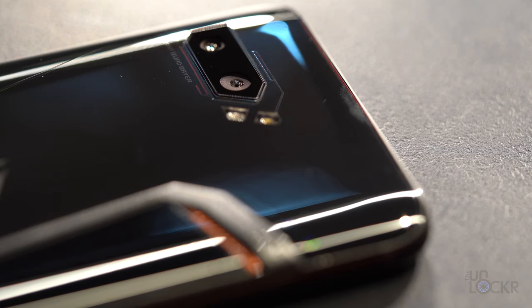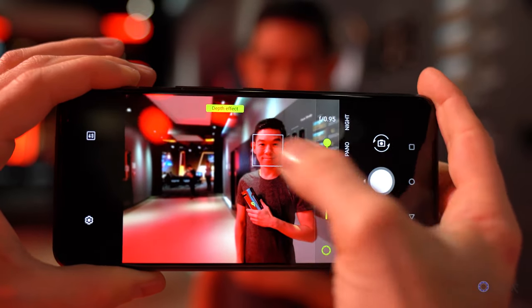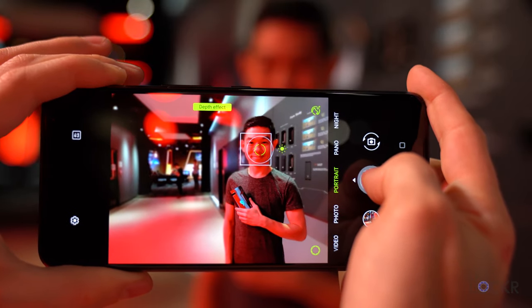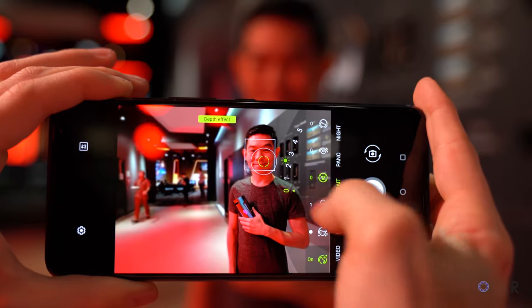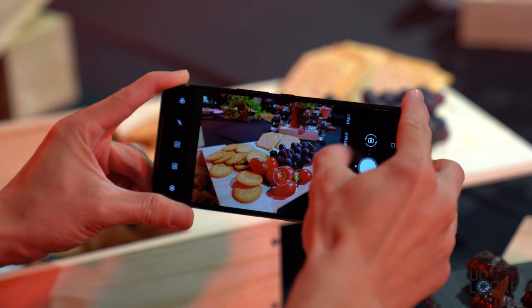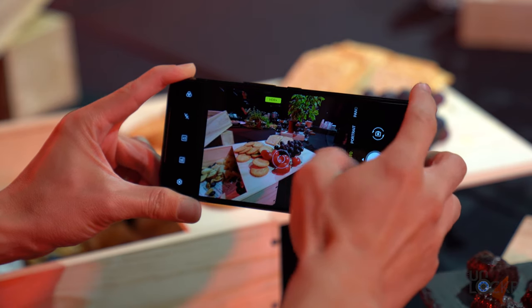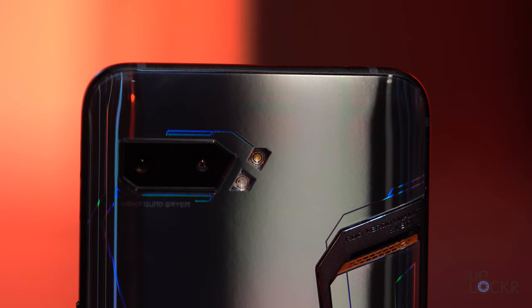On the back we have a new dual camera setup. If you're familiar with the Zenfone 6, it's the same setup: a 48MP Quad Bayer Sony IMX586 sensor with 1.6 micron pixels in its default 12MP configuration and an aperture of f/1.79. That main sensor is paired with a secondary 13MP 125-degree wide-angle camera for ultrawide shots, and we have a dual LED flash.